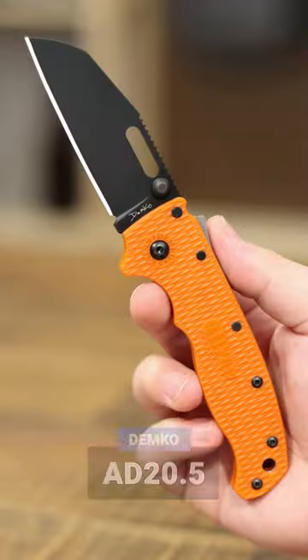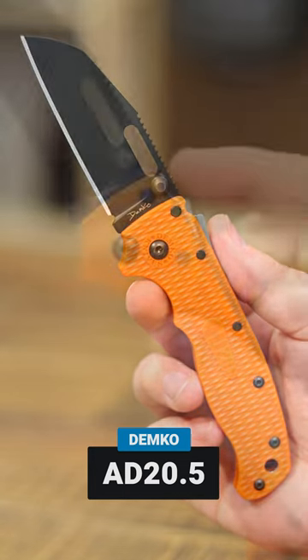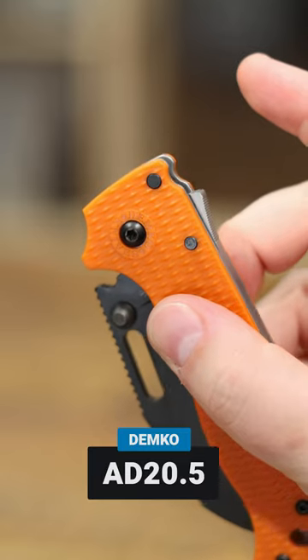And finally this week guys, my pick for my Halloween carry this year is the AD 20.5 from Demko Knives. Super fidgety shark lock on this guy. On sale right now at gpknives.com. Orange handle, black blades — you can find these and the other two at gpknives.com right now.